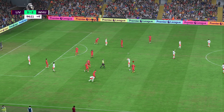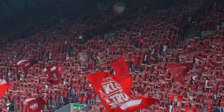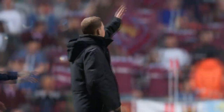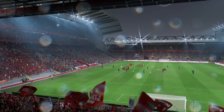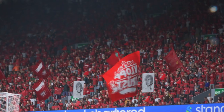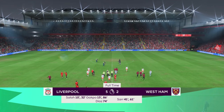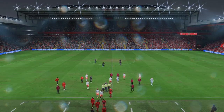And the referee blows for full time — this goes down as a Liverpool victory. Well, we spoke about their great defensive record, but today it was all about their front players. I thought they were excellent. Their ability to turn with the ball around the edge of the box was a real feature of their play. They were certainly good value for that win.